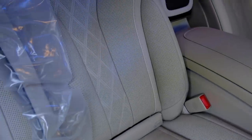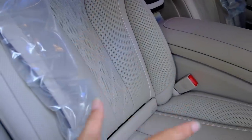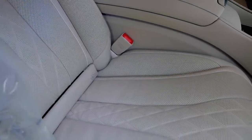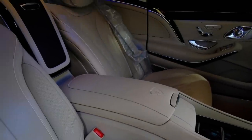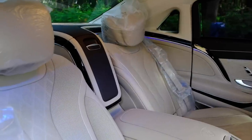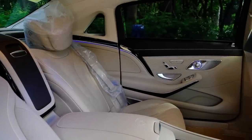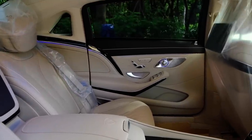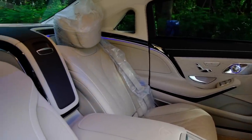Nội thất Mercedes-Benz Maybach có 3 màu để chọn: màu kem (beige), màu nâu, và màu đen. Đặc biệt Duy cực kỳ thích màu kem này – rất sang trọng. Nhiều anh chị sợ màu nội thất sáng dễ bị dơ, nhưng Duy nghĩ với chiếc xe Maybach thì chúng ta phải càng cẩn thận, càng giữ kỹ thì giá trị chiếc xe mới đúng tầm.